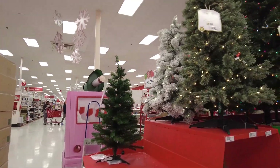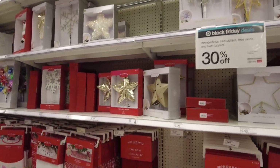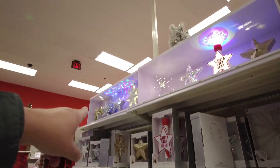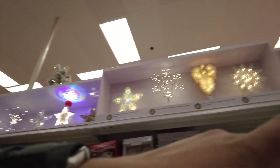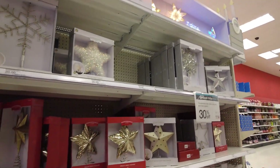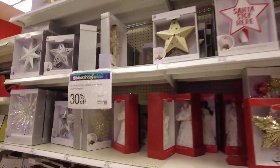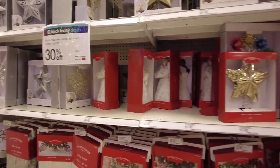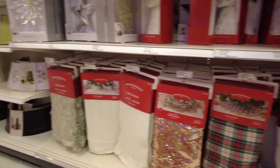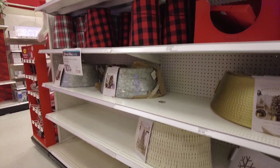Let's look at tree toppers and then the trees. Here are the tree toppers and tree skirts. Something I like about Target — they have the displays on top so you know what they look like when you're going to buy them and put them on top of your tree. Underneath are all the ones on display, and then below the tree toppers are the tree skirts for the bottom of the tree, or a tree collar if you'd rather not use a tree skirt.